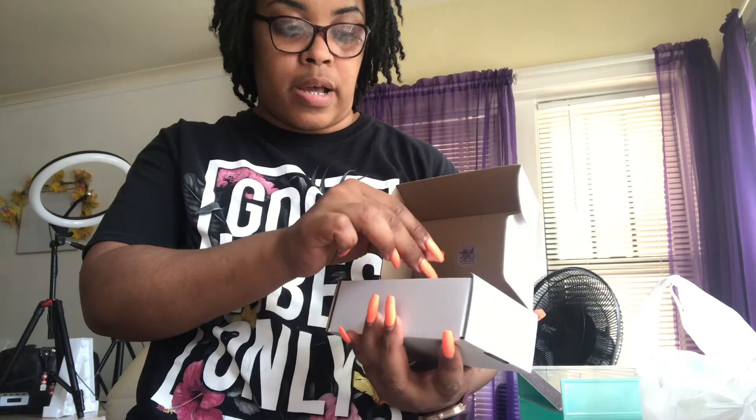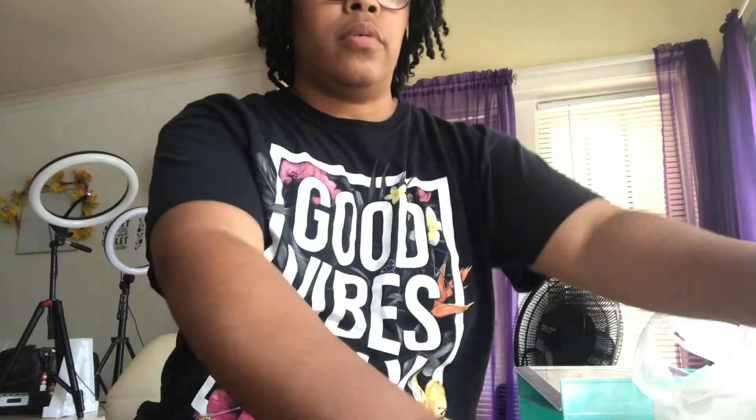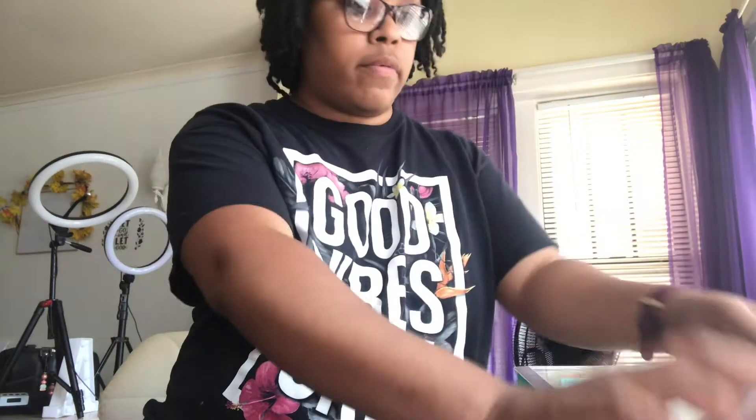I also needed some more shredded paper, because I add shredded paper to my boxes when I'm doing my bows. I got two of the white, two of the purple, two of the yellow, and two of the natural. I needed to re-up my stock with that.